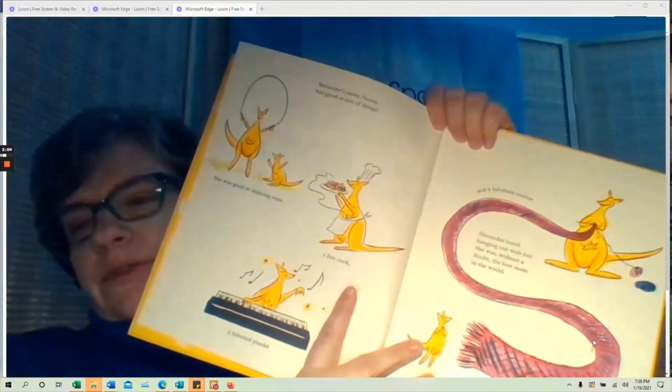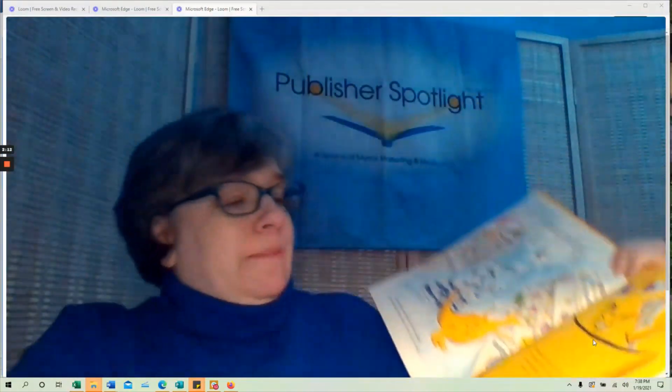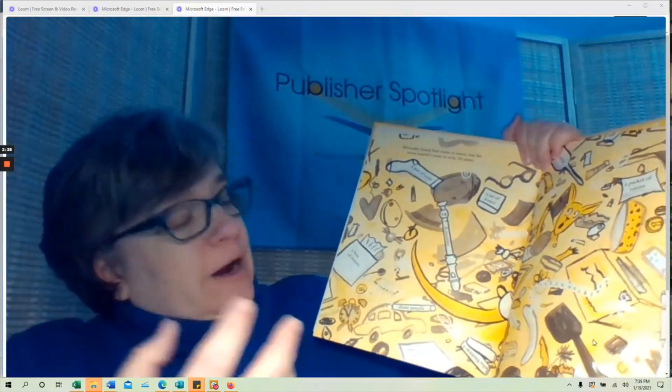He loves her and he appreciates her, but it's getting really crowded in that pocket. He even tries to organize everything and create a place for it. Eventually everything explodes out of there, and he has to figure out a new way to adapt, a new place to live, a new environment. He and his mom work together to create a new place.